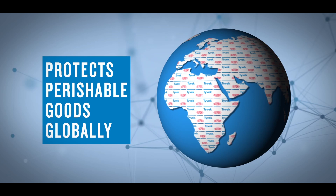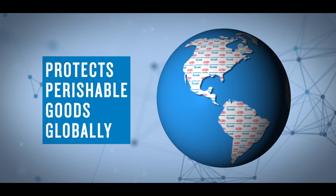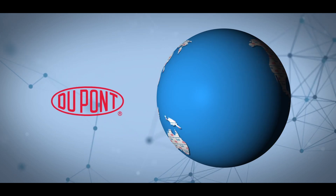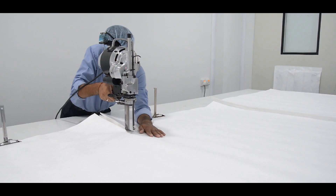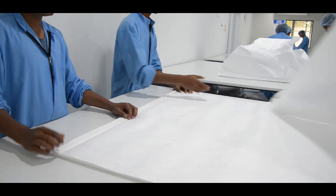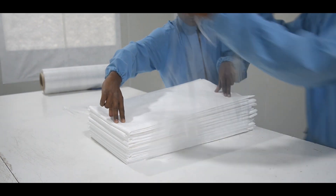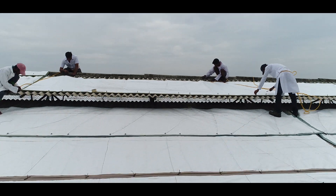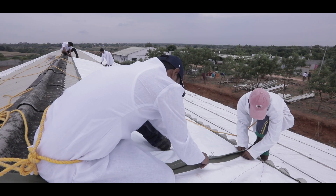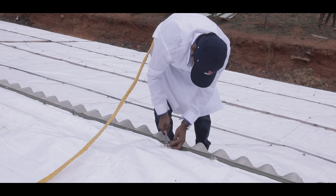DuPont Tyvek covers are applied globally to protect perishable goods from temperature exposure, offering outstanding performance backed by the reliability of a trusted brand. Manufactured in state-of-the-art facilities, covers with DuPont Tyvek are top-notch on quality standards and have a firm backing of globally acclaimed manufacturing processes. The covers are designed for easy, robust, and durable installation, with strict quality control guidelines followed to ensure customers get best-in-class products.